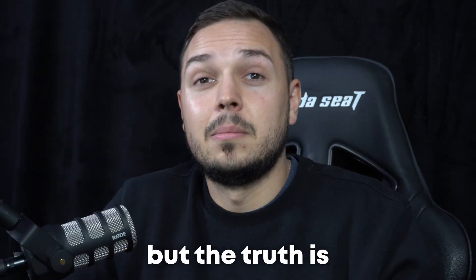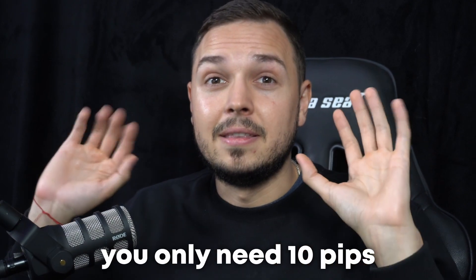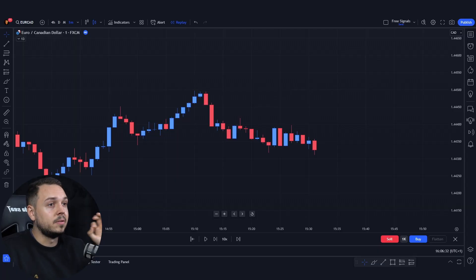I see so many people trading the one-minute chart and trying to win big. But the truth is you only need 10 pips. So to scalp 10 pips consistently, we need something called a wedge.